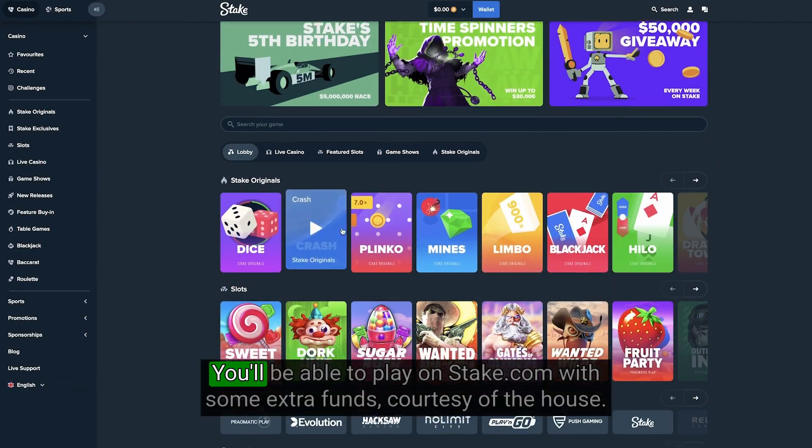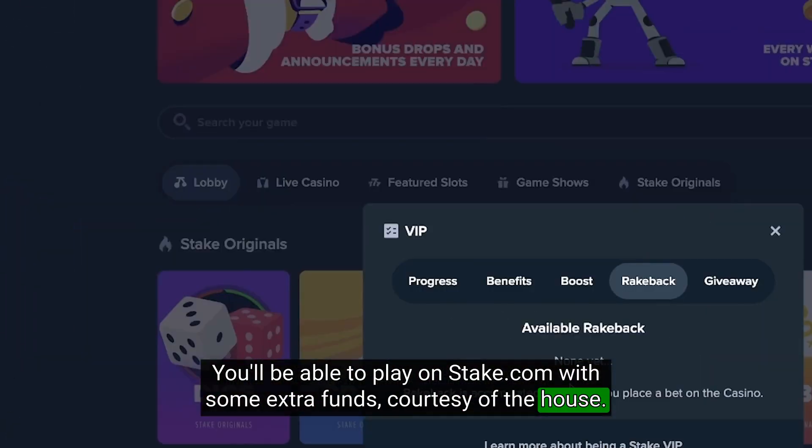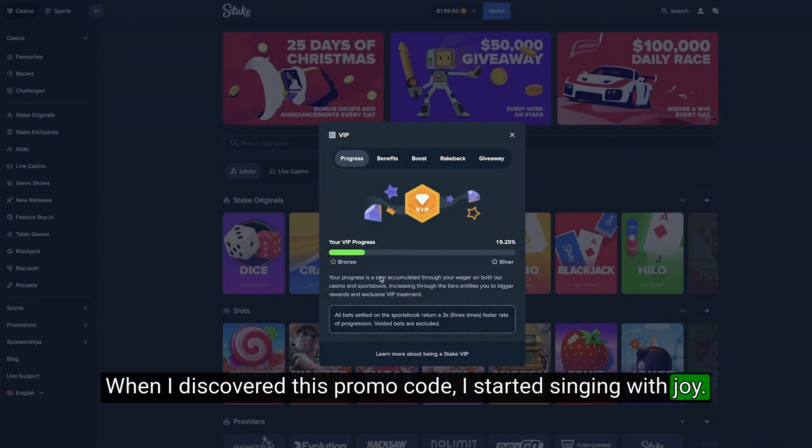Yes, that's right, you'll be able to play on Steak.com with some extra funds, courtesy of the house. What's not to love? When I discovered this promo code, I started singing with joy.